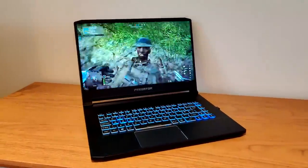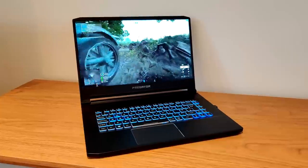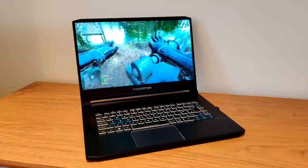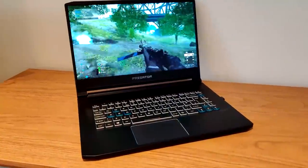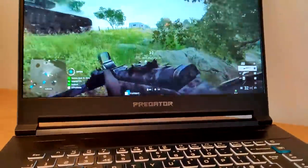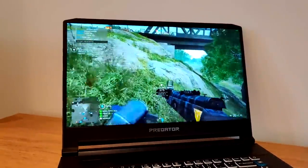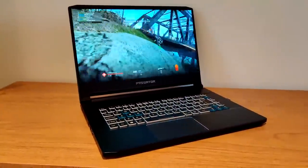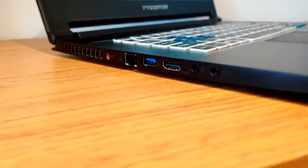First of all, the laptop itself — and this is my actual Triton 500. Acer offered to send me one for this sponsored video, but I've already got one and I've been using it for the past six months. The Predator Triton 500 is a laptop that packs some seriously powerful specs in a really thin and light package. It weighs just over 2kg and measures at 17.9mm thin, so it's extremely portable, easy to take on your travels, and small enough to fit in a standard sized backpack.